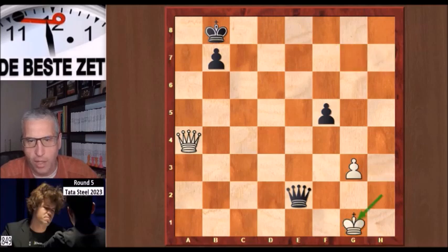Carlsen of course knew that, but he went to g1 — he probably thought there was no way to get all the way up the board, and he was correct. Abdusattorov said something similar in his interview after the game. Queen e5 is a very nice move from Abdusattorov, centralizing the queen and making it very difficult for white to give lots of checks.